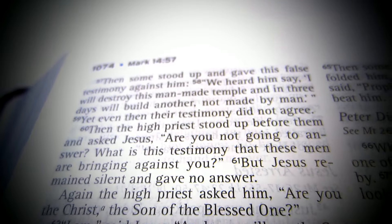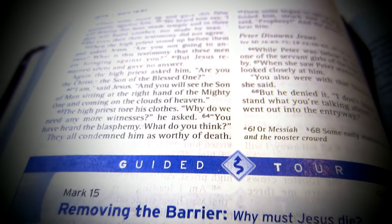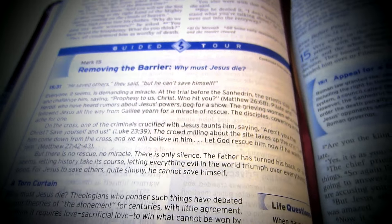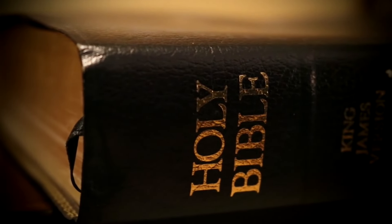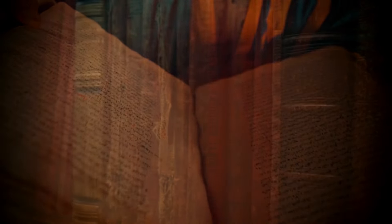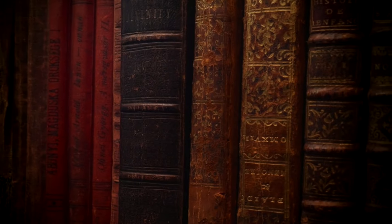Another concern people have regarding the NIV is the question of what appears to be missing verses. Let's tackle the mystery of those missing verses in the NIV translation. Some folks get a bit antsy when they notice differences between the NIV and older translations like the KJV. But before we jump to conclusions, let's get to the bottom of this. First things first — let's clear the air about the KJV. It's a classic, no doubt, but it's not the original Bible. The original writers weren't scribbling away in 1611 English. The KJV is just one of the earliest translations from Hebrew, Greek, and Aramaic manuscripts — same as the NIV.